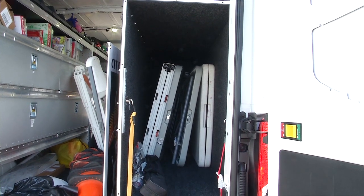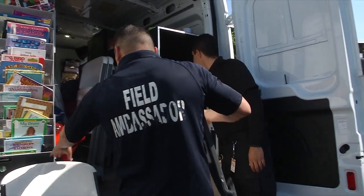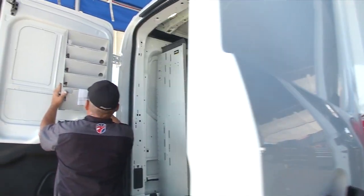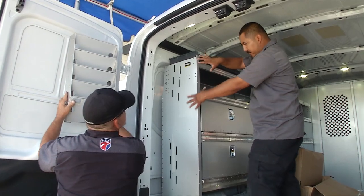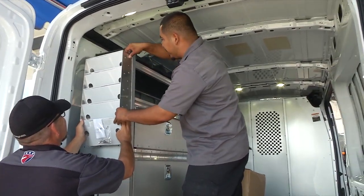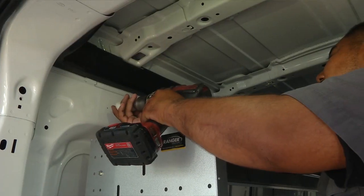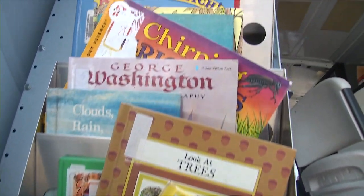We were also able to add a really cool box, which is storage for tables and chairs. They also added the bookshelves. We have bookshelves throughout the vehicle that are very important because kids are able to reach them, and they're able to just return the book once they're done.